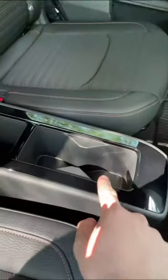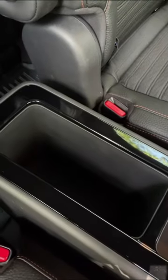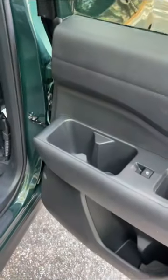If you get the captain's chairs, you get this center console with cup holders and a large storage area. And then you can just remove the center console altogether. And even if you do take out the center console, your kids still get their own cup holders here on the door.